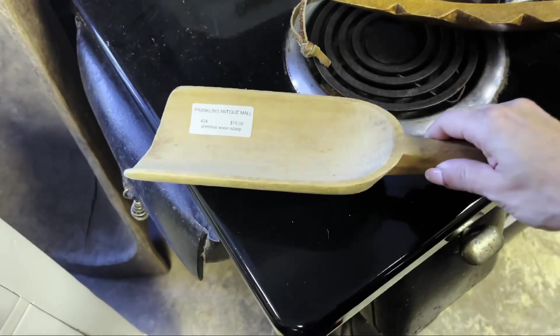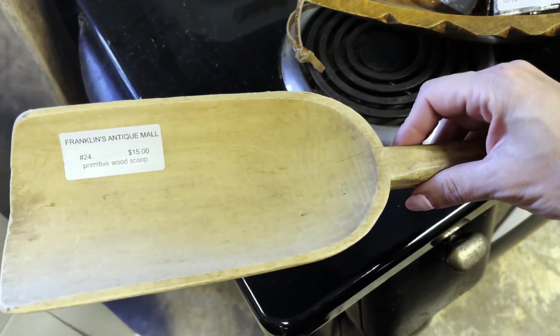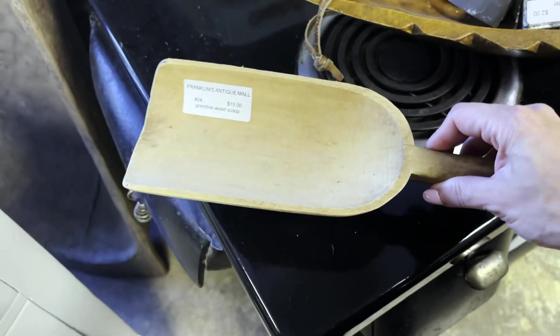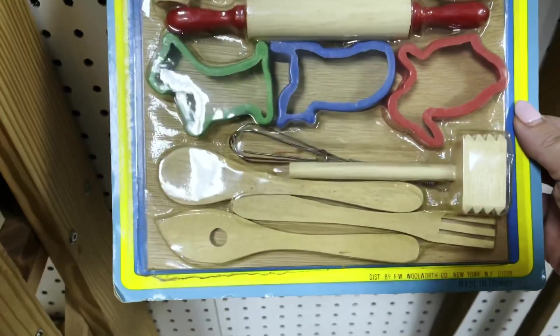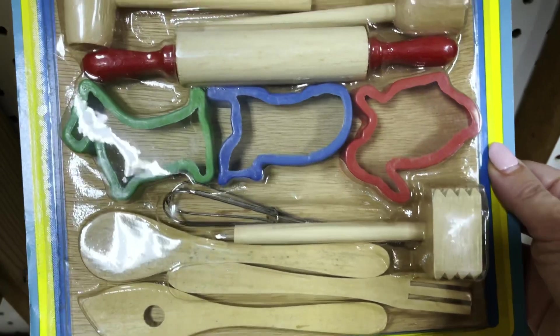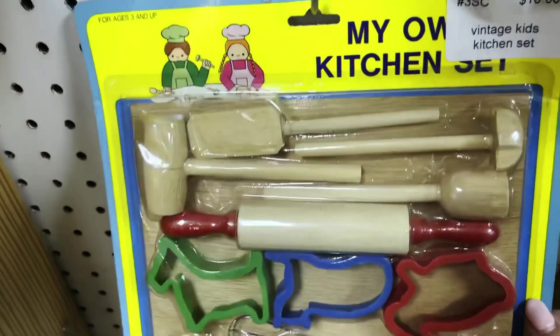I know this looks really big, but how fun would this be in a sand pit or a huge sensory tray? I was also able to find all of these different little wooden utensils that would be perfect for those sensory bins as well.